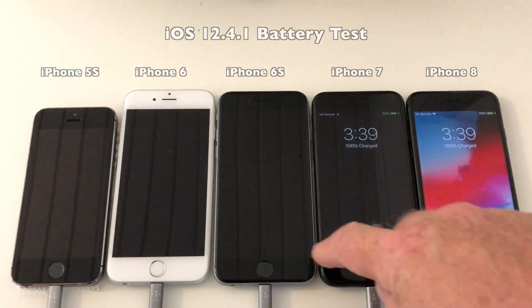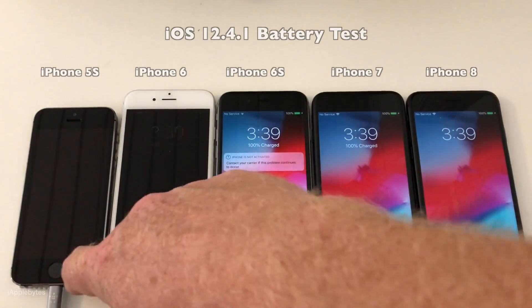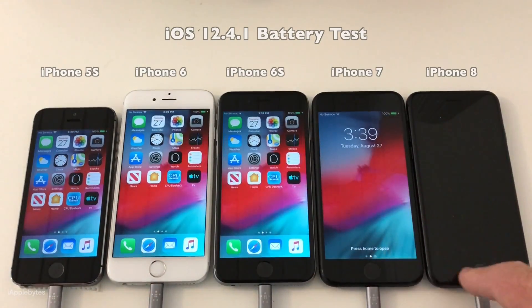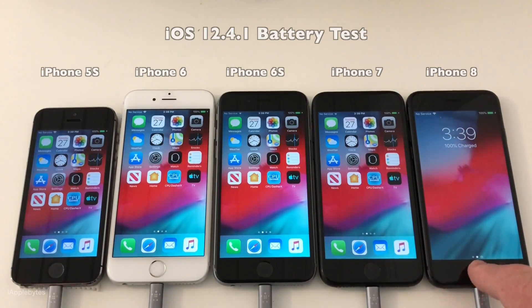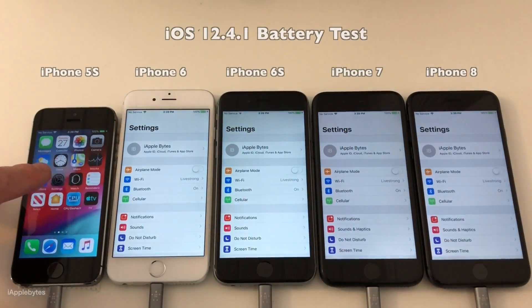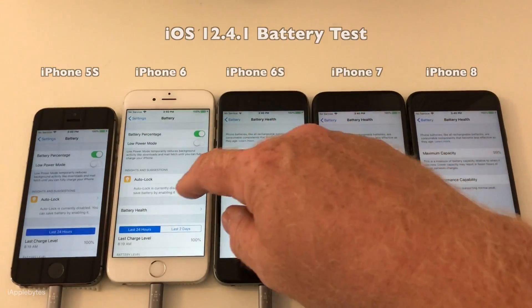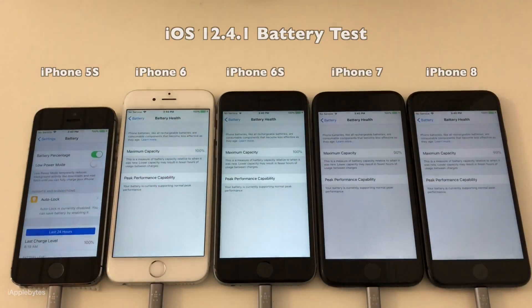So now we're back. All the devices are now charged again. Before we check the scores of the Geekbench test, let's just verify the battery health on all these devices. As you know, it's not possible to get the battery health from the 5S, so I used a special tool that I've linked in the video description down below.